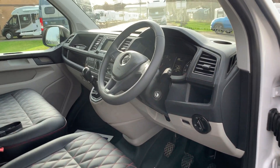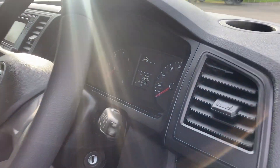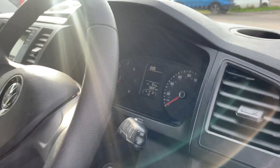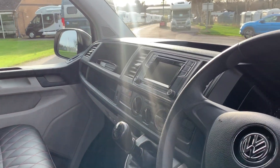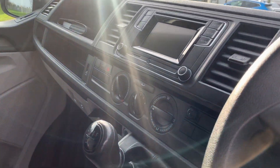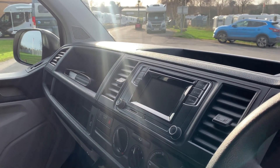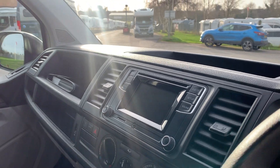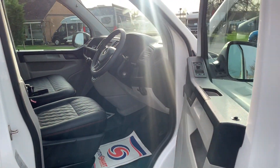On to the cab area. This one has covered 58,697 miles. And as it's the T6, you get the stop-start technology. It's got a DAB radio and Bluetooth connectivity. The cab area is in very good condition.